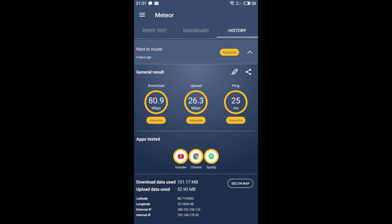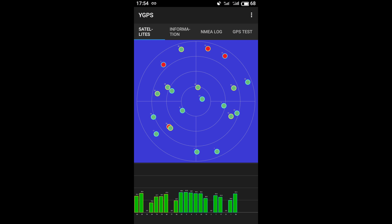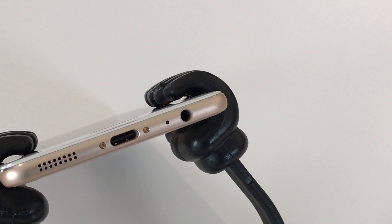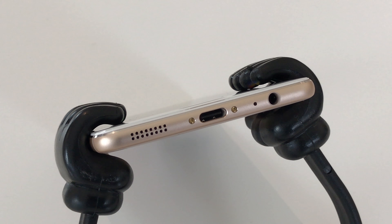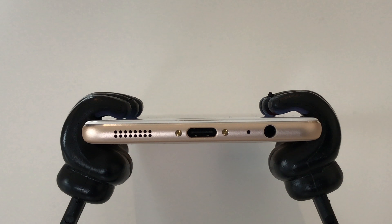The Meizu Pro 7s performs very well in mobile network reception — even in areas with poor coverage, the handset achieves a comparably good signal strength. WiFi also has nothing to complain about, with no signal losses or hiccups throughout the whole house, though the Helio P25 model only supports ABGN WiFi and thus not more than 100 Mbit downstream. GPS works flawlessly as well — fix time is short, signal strength is good even in bad weather, and accuracy is high with no interruptions during navigation or tracking.